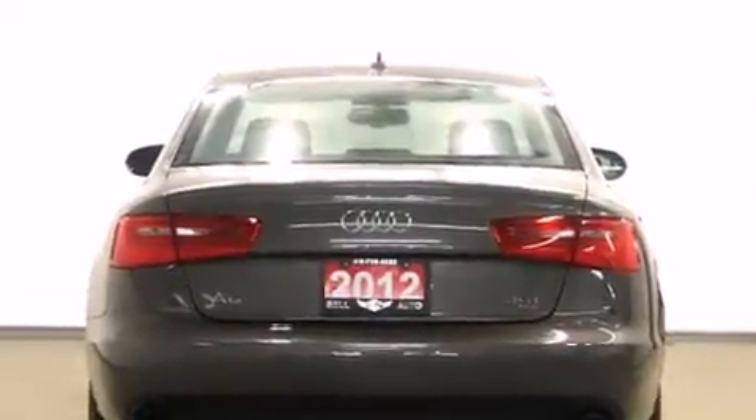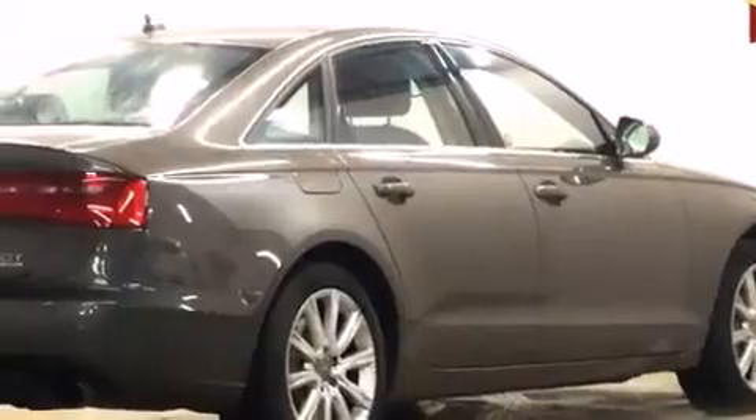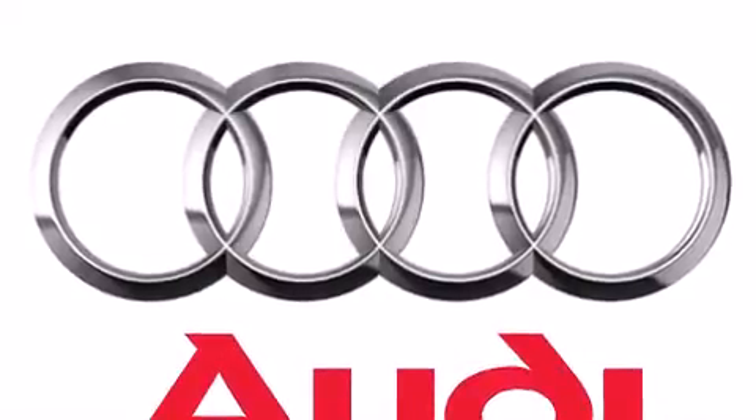Audi prioritized practicality, efficiency, and style by including adjustable headrests in all seating positions, a built-in garage door transmitter, a power seat, heated front and rear seats, a power moonroof, and seat memory.